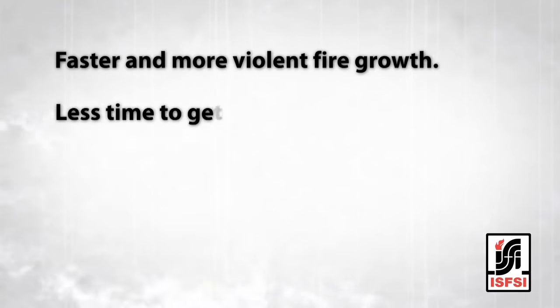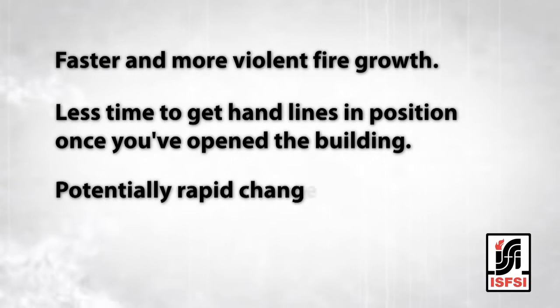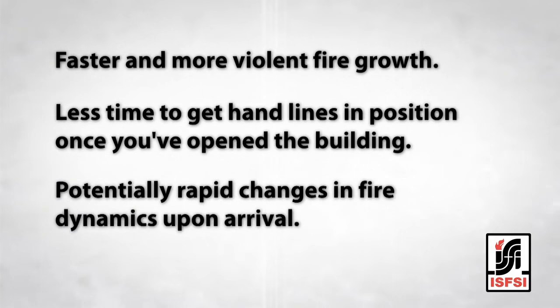So what does this mean when you're sizing up an incident? You can expect faster and more violent fire growth, less time to get your handlines in position once you've opened the building, and potentially rapid changes in fire dynamics based on what you do when you arrive. Traditionally, the 360 around the building only showed us the outside. The research allows us to marry up that outside picture with what's going on inside.